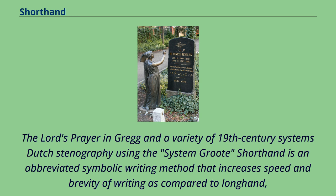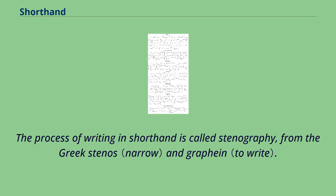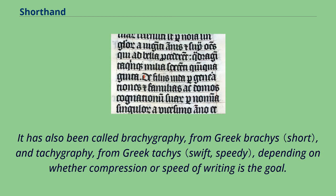Shorthand is an abbreviated symbolic writing method that increases speed and brevity of writing as compared to longhand, a more common method of writing a language. The process of writing in shorthand is called stenography, from the Greek stenos and graphein. It has also been called brachygraphy, from Greek brachys, and tachygraphy, from Greek tachys, depending on whether compression or speed of writing is the goal.